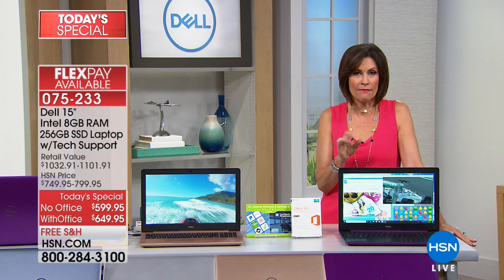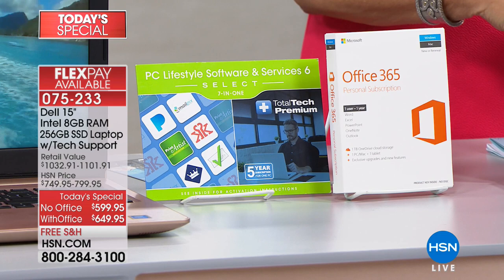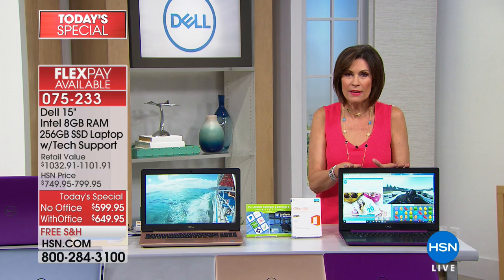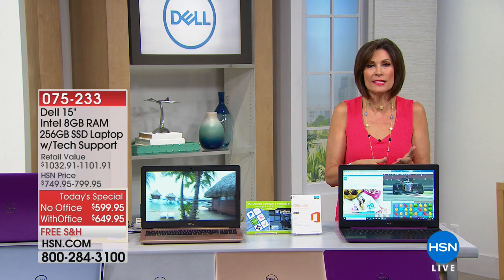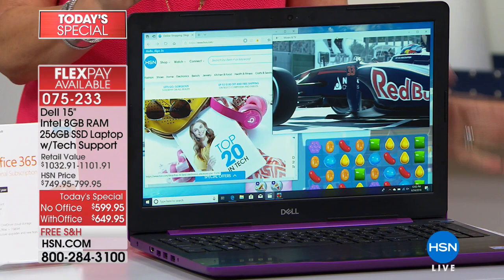Without Office you'll pay $599.95, and you can get six months to pay on your credit card, meaning less than $100 a month. With Office it's an additional $50 — that's why it's our number one best seller. On your HSN card you can finance it for one entire year, 12 months with absolutely no interest. Without Office it's $50 a month; with Office it's just $4 more, so $54 a month.